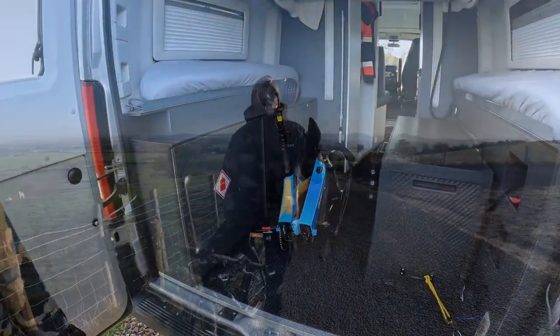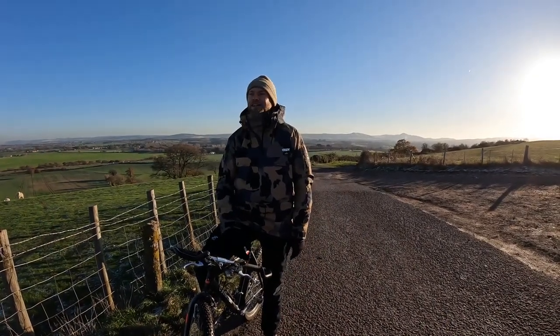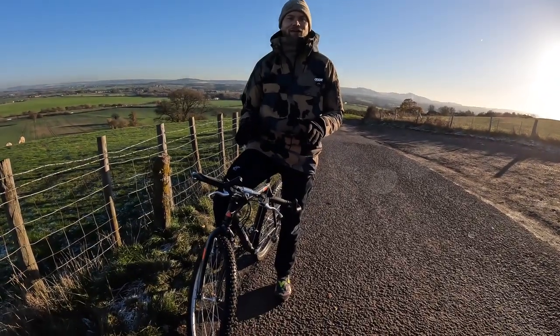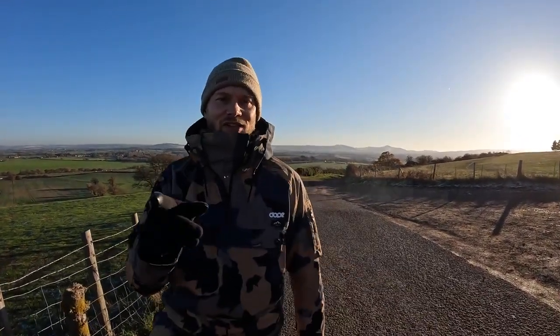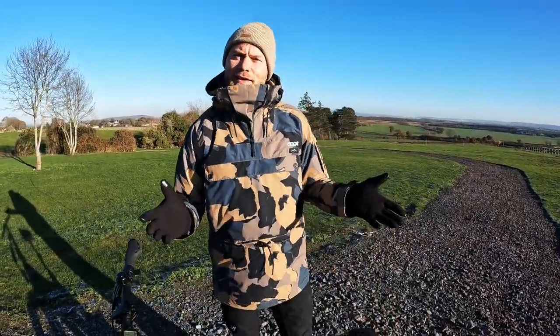Behind the camera is Joe right now — she's helping me film this. I've just tried to keep up with her on this fantastic 1992 Cannondale compared to her electrically powered 2022 MyRider. I'm exhausted, she's smiling. Enough said.